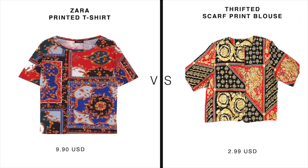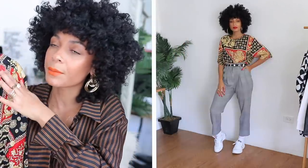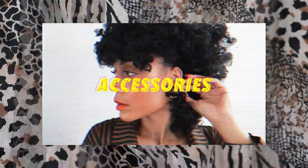Scarf print is right up my alley because it makes a statement and mixes and clashes so many different prints. You're seeing it on dresses, tops, and skirts. Versace kind of put that chain/scarf print on the map, and now you're seeing many designers come out with their own version. Next up: this scarf print blouse inspired by Zara's printed t-shirt — this honestly reminds me of a Versace shirt. It's short sleeve, would look really cute with a turtleneck. I love the small details like the buttons — very cute vintage design.